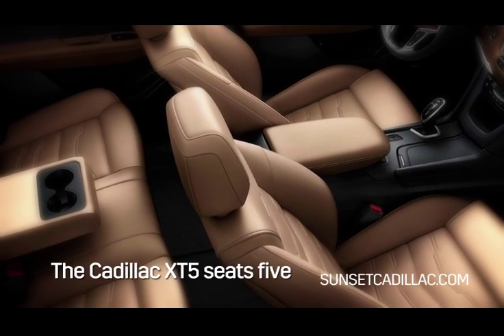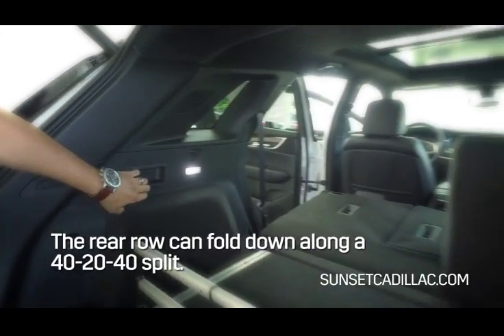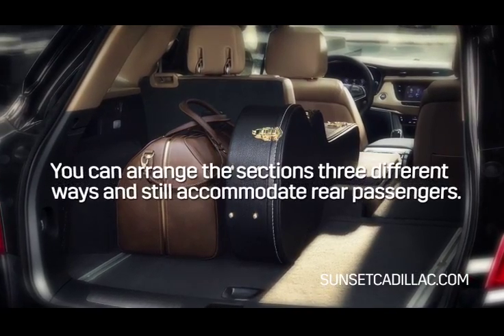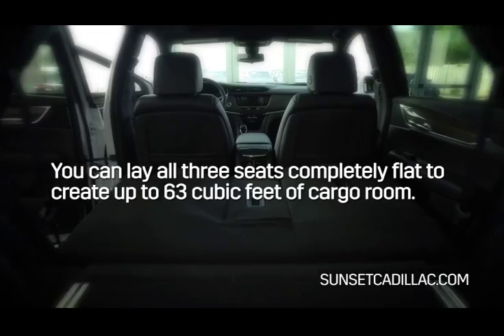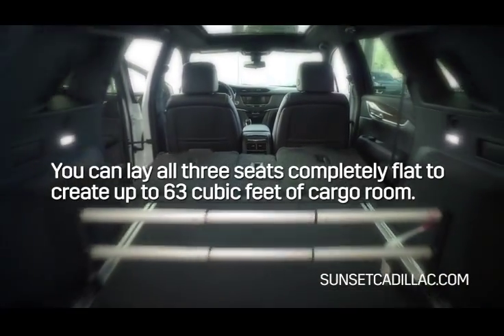The XT5 seats five, but when you're in need of more cargo room, the rear row can fold down along a 40-20-40 split. Depending on the size of your cargo, you can arrange the sections three different ways and still accommodate rear passengers. Or you can lay down all three seats completely flat to create up to 63 cubic feet of cargo room.